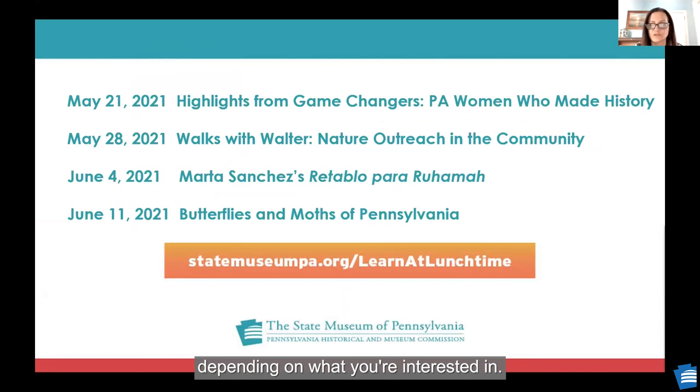Thank you everybody for attending today. Thank you again, Andrew, for your great information. We look forward to hearing from everybody next week.